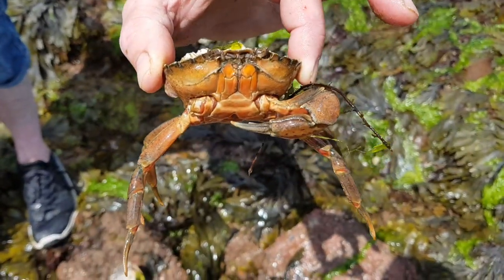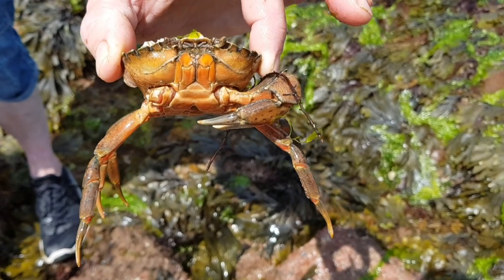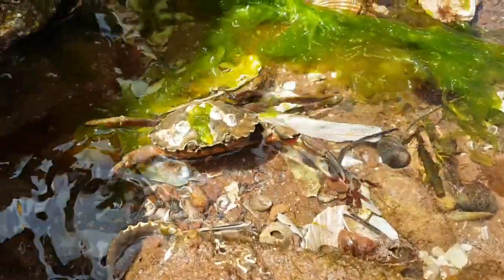I've never seen so many shore crabs of this size in one day either, and I find it interesting that the larger crabs are a lot more aggressive.